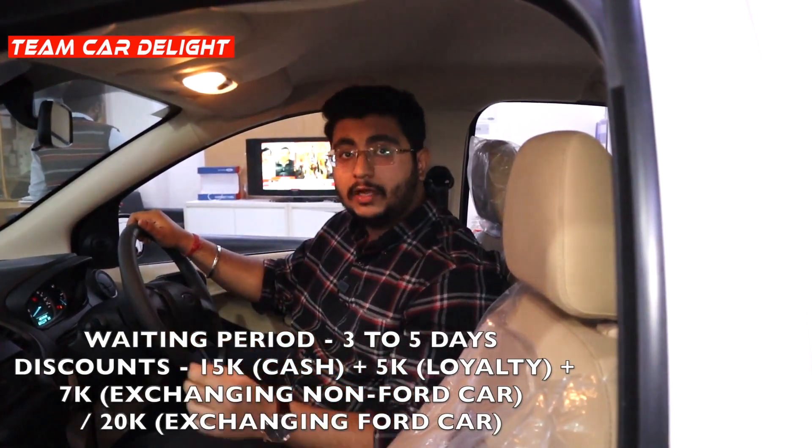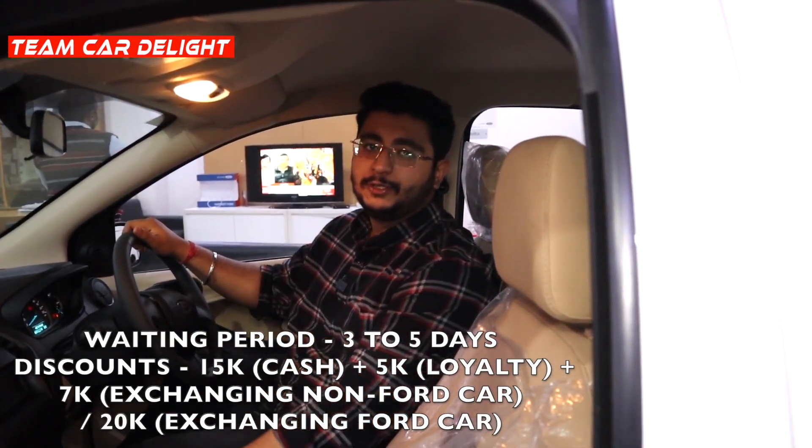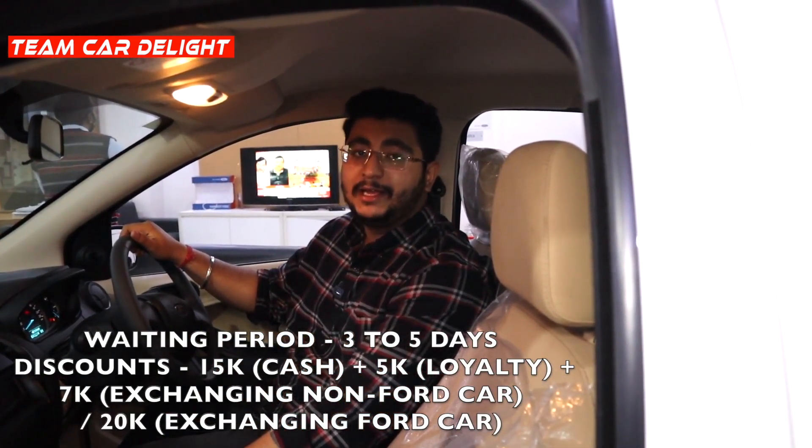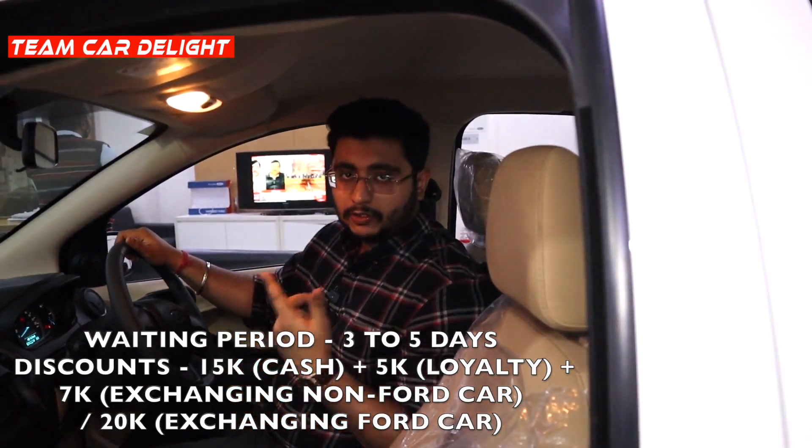We'll talk about the on-road trials and the rival vehicles, and also the on-road price comparison so that you can purchase the best car. Subscribe to the channel and press the bell icon. Don't forget to like this video. You can also see the current waiting period and discount on Aspire on your screen.